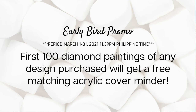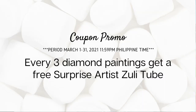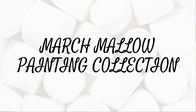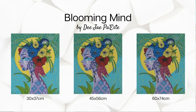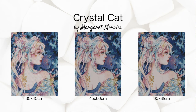Within those sizes they also have an early promo: for the first 100 diamond paintings of any design purchased, you'll get a free matching acrylic cover minder. For every three diamond paintings, you get a free surprise artist Zooli tube. There is also a coupon promo for a free matching cover with purchase of the March Mellow painting collection — which includes the Bernese Mountain Dog from AJ, Tree are Blooming Mine from DJ Best, Buddha and Hummingbird by Claudia, and Crystal Cat by Margaret Morales.